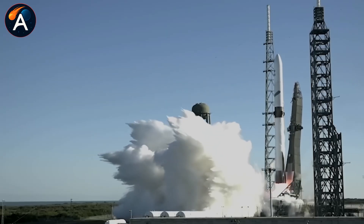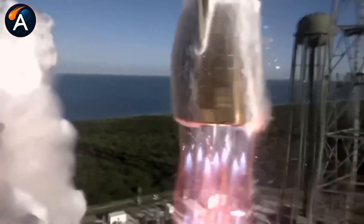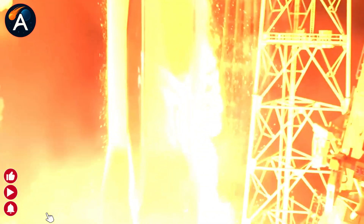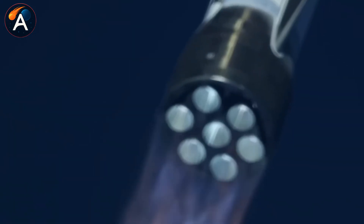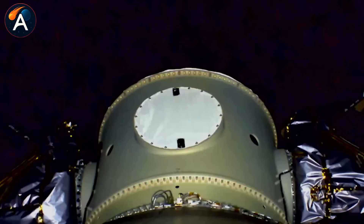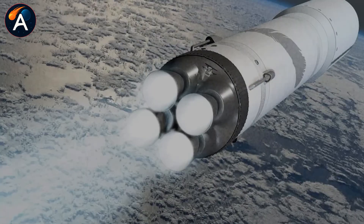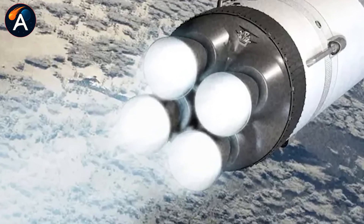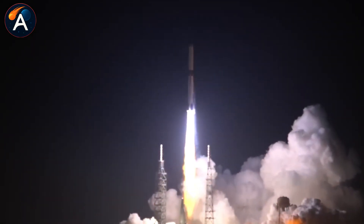Let me break down what Blue Origin just revealed and what they're not saying. Right after their second successful mission, Blue Origin dropped their New Glenn 9x4 variant — nine BE-4 engines on the booster instead of seven, and four BE-3U engines on the upper stage instead of two. The numbers look incredible on paper: liftoff thrust climbing to 2,250 tons, potentially reaching 2,610 tons with upgraded engines. The second stage jumps from 155 to 310 tons of thrust, possibly hitting 384 tons.